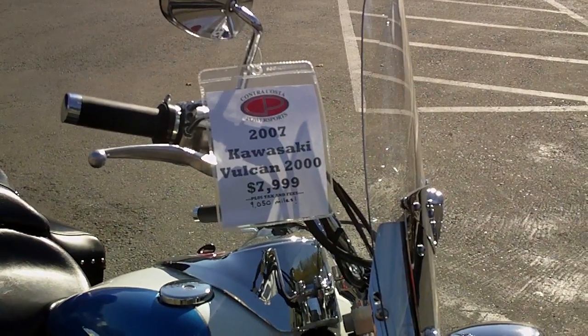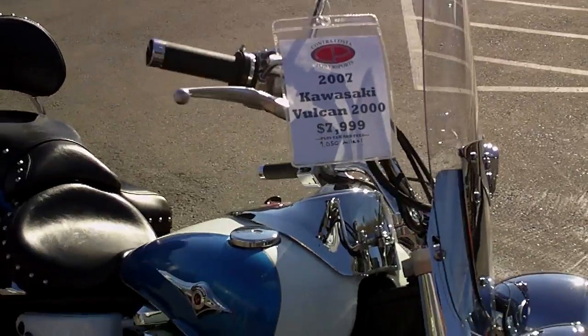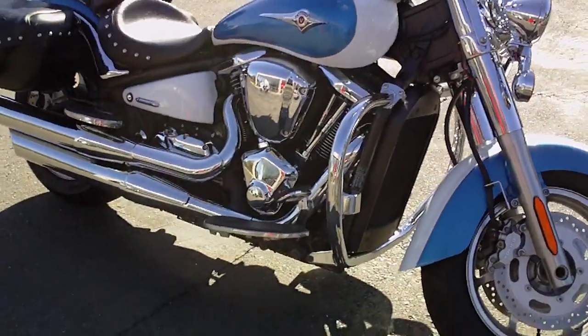Alright, so here we have our 2007 Kawasaki Vulcan 2000 — that is a 2000cc V-twin, an absolute monster.